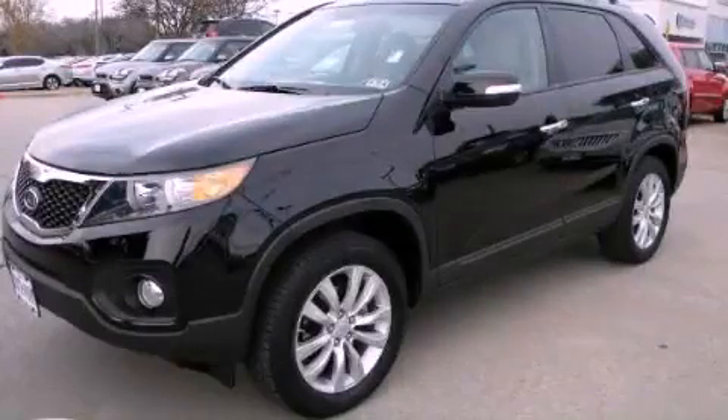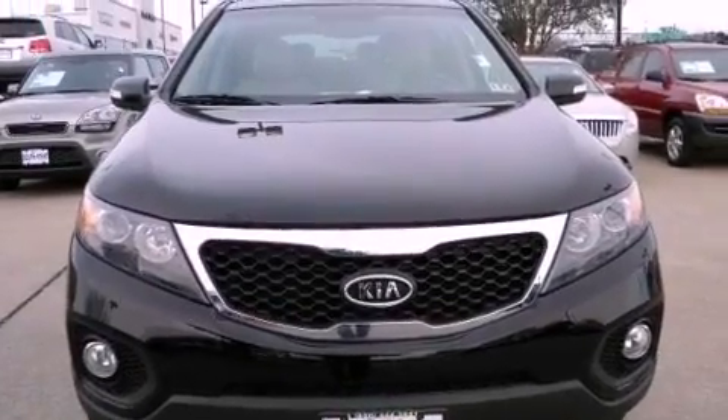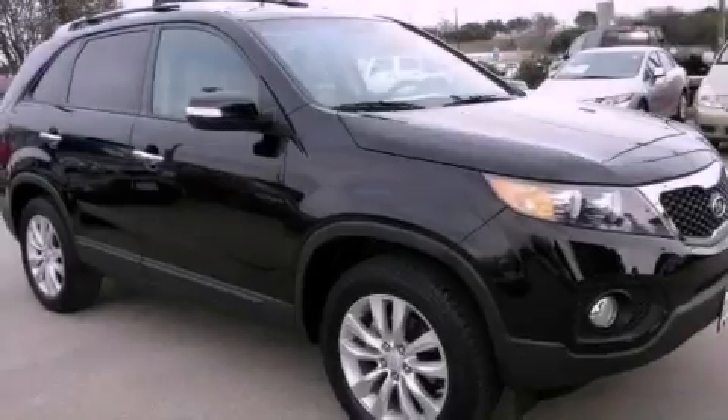This is a 2011 Kia Sorento — safety, space, and comfort. It features a 2.4-liter four-cylinder engine and an automatic transmission.